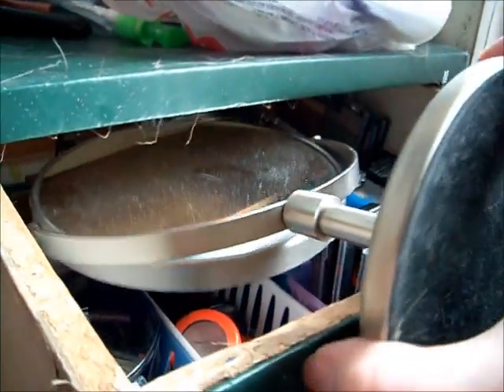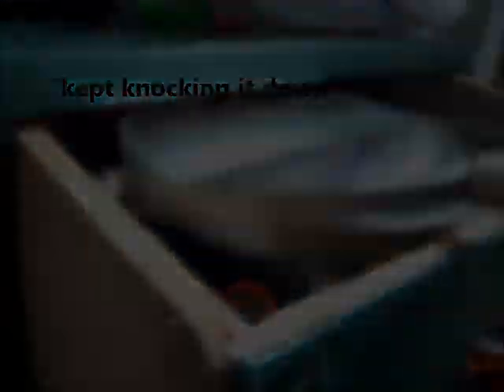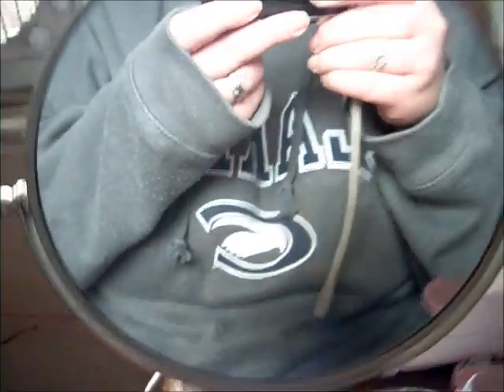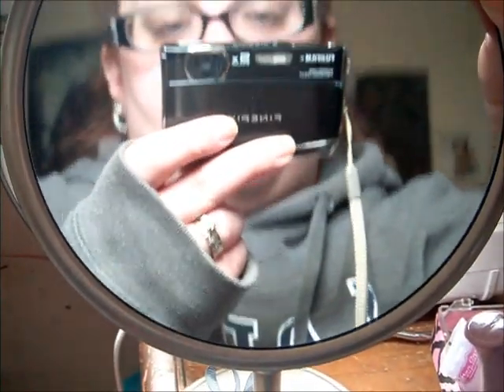I keep my mirror in this drawer because I used to keep it on my desk and then Cheddar knocked it down and I don't want to crack it. It has a magnifying side too. I got this at Walmart for like $10 a couple years back.